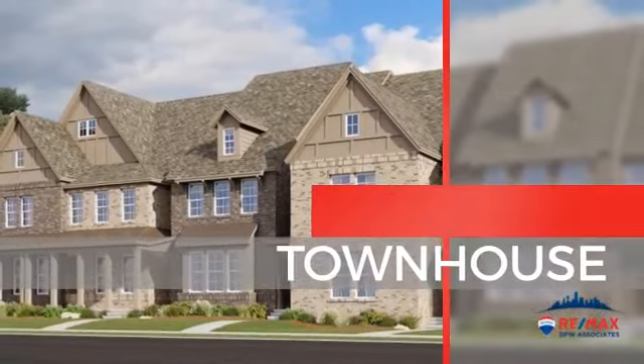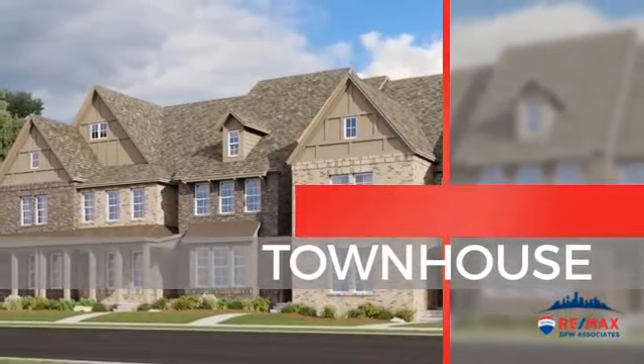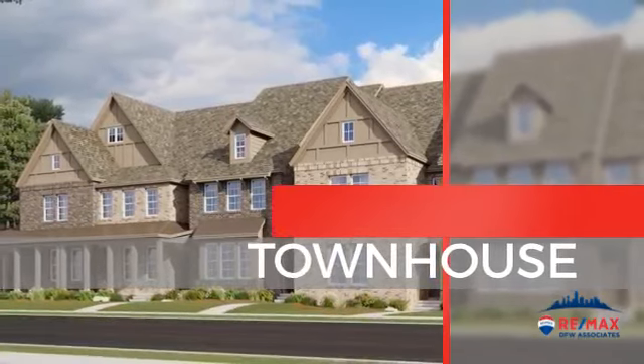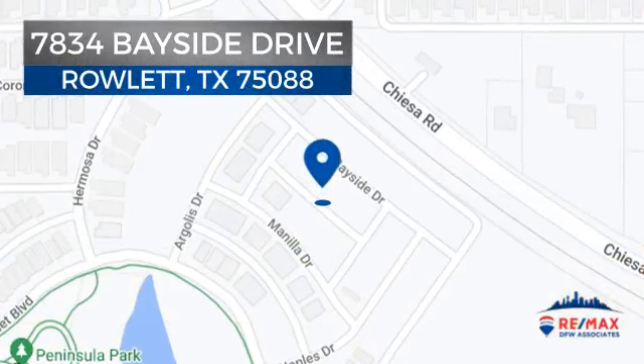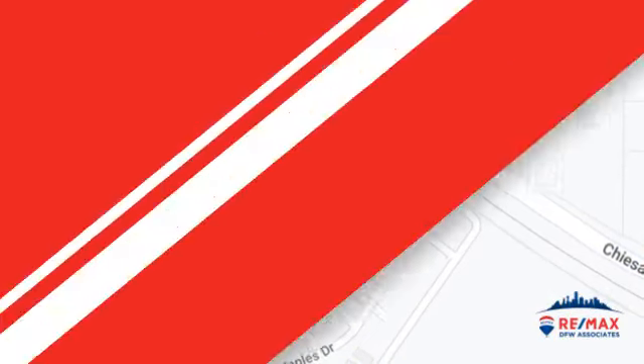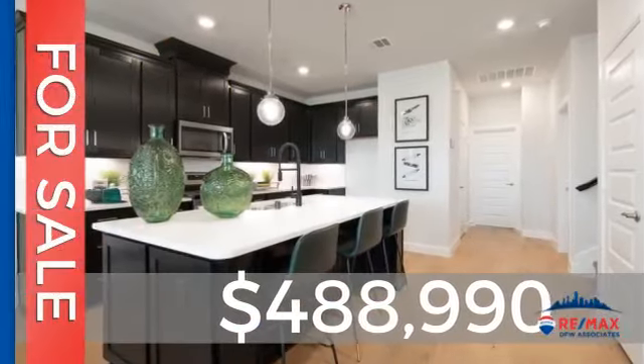This townhouse is a great choice for those who seek privacy, comfort, and convenience within an urban lifestyle. It's located in this area, currently listed at just under $500,000.